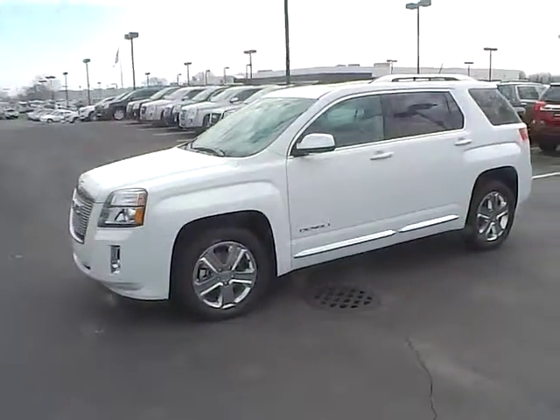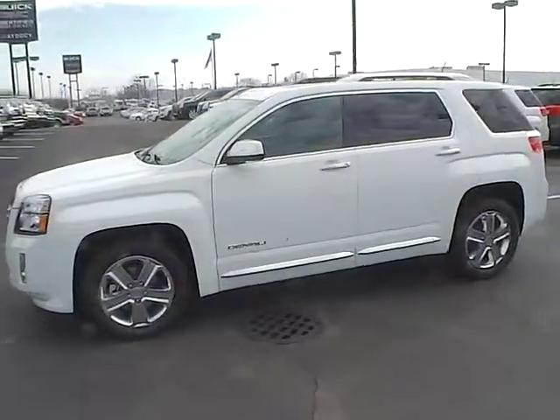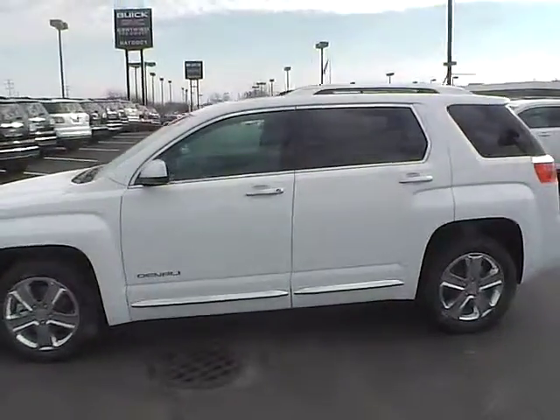Today's video is on a brand new 2015 GMC Terrain Denali Edition in Summit White with a jet black interior.